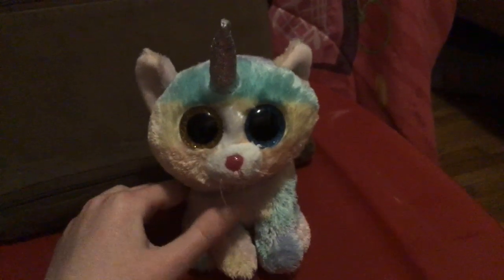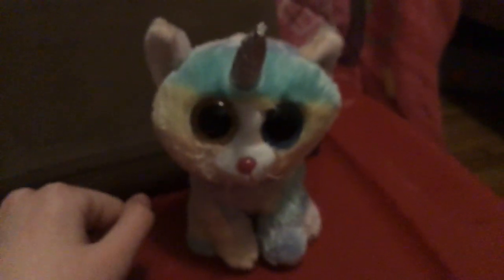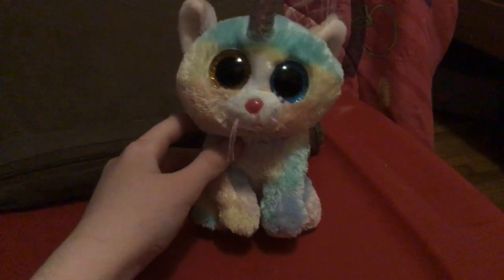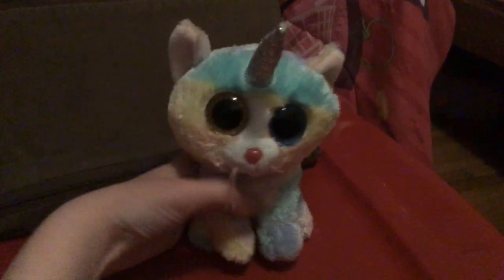Next up we got Heather. I got her for Christmas back in 2018 at Mastermind Toys. And if Unikitty is watching this, hopefully you'll like this because she's a Unikitty just like you. As you can see, she's one of my favorites because of how colorful it is — it's like a rainbow. She's got a silver horn, so there's Heather.